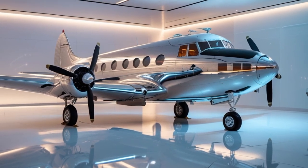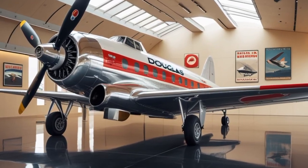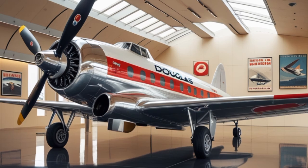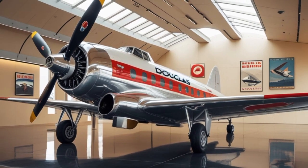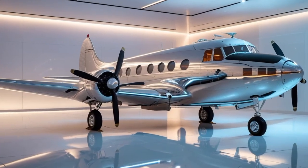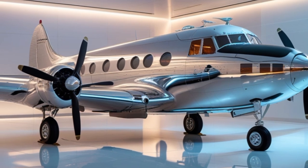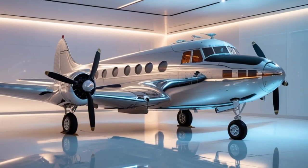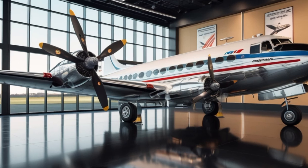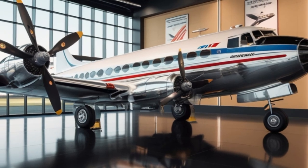Cost is another area of contrast. In 1935, a brand new DC-3 cost around $80,000, which would be roughly $1.7 million today adjusted for inflation. In 2025, a modern DC-3 retrofit can cost upwards of $6 to $8 million, depending on the configuration. That said, the cost is justified by its specialized capabilities and low operating costs compared to larger jets. The 2025 DC-3 can carry up to 12,000 pounds of cargo depending on the configuration, an increase over the original which carried roughly 6,000 pounds. The increased payload and improved fuel economy make it valuable for missions in hard-to-reach areas, especially in developing regions or disaster zones.